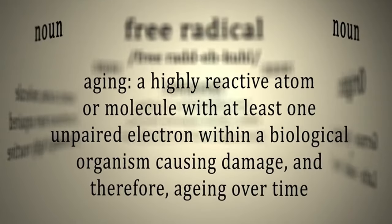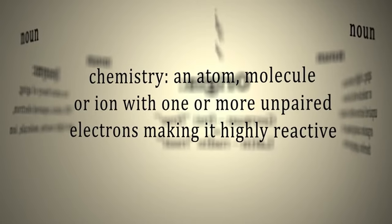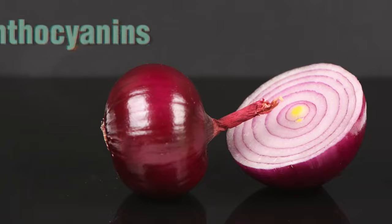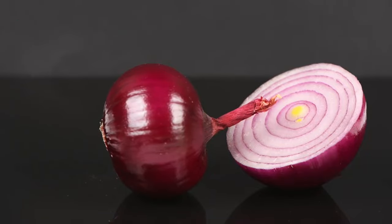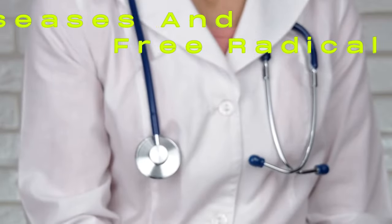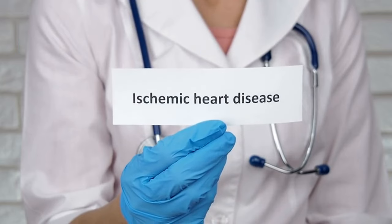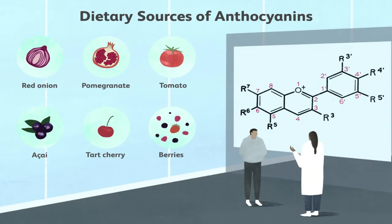We've already discussed free radicals, those unstable molecules that can damage cells and contribute to chronic diseases over time. Here's where red onions step up as powerful allies in your fight for health. Packed with anthocyanins, a special type of antioxidant, red onions offer a natural defense against these harmful free radicals. Imagine chronic diseases like heart disease, cancer, and Alzheimer's as large-scale attacks on your city. Free radical damage plays a significant role in their development.